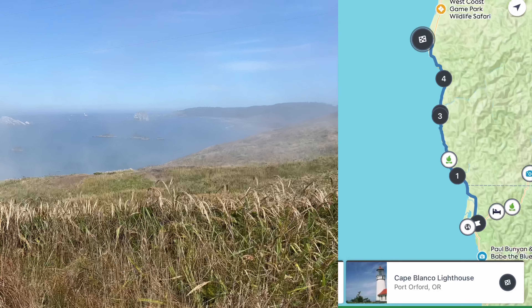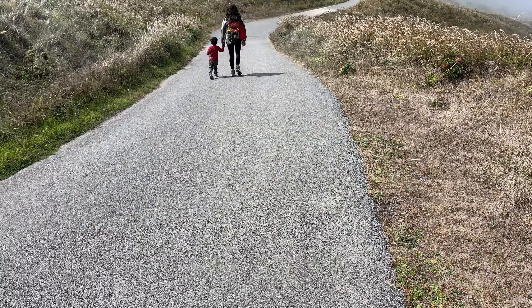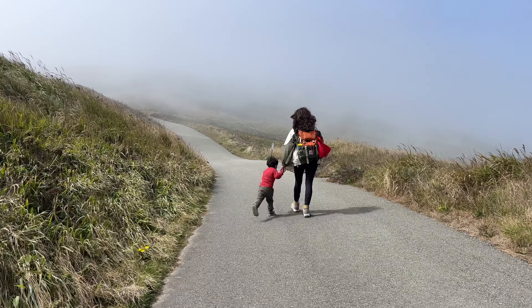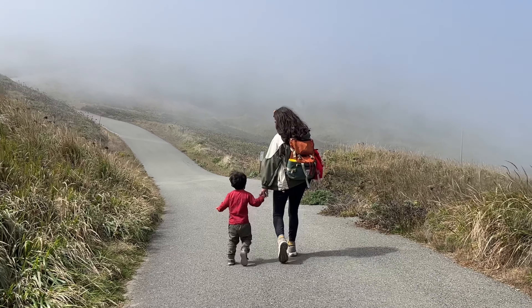Built in 1870, Cape Blanco Lighthouse is the oldest standing lighthouse on the Oregon coast. This will be our second lighthouse in the tour, but it's our first lighthouse in Oregon — maybe the first of several that will be seen on this trip. A lot of these places we've been visiting are very foggy, so from a distance you can kind of make out the lighthouse, but we definitely have to make it to the top to be able to see the whole thing.